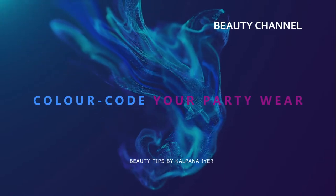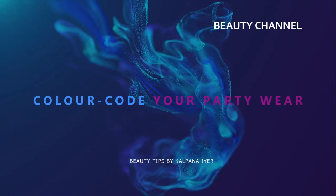Color code your party wear — beauty tips by Kalpana Ayur. Welcome back to my YouTube channel! In today's video we'll be looking at party gowns and party dresses and how to dress them up for different occasions. 2022 is almost drawing to an end, so I was thinking there may be some parties coming up, or even in the new year, that you might want to get some ideas on how to get dressed for them.